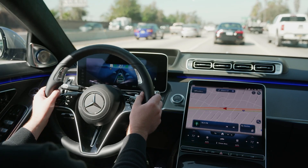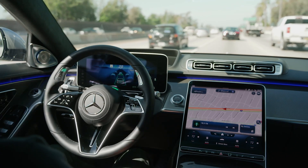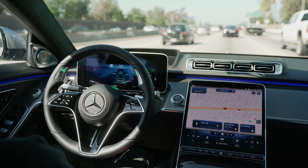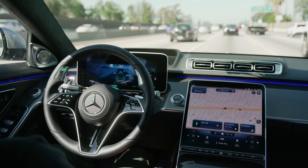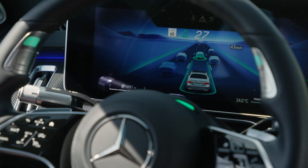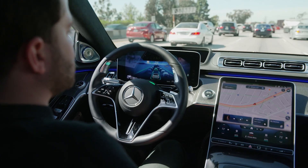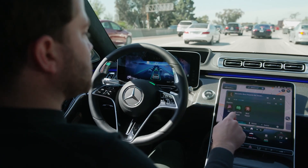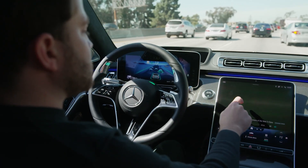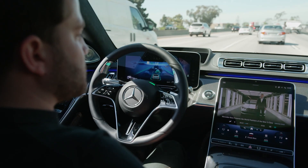At Level 3, we finally hit a point where the driver is allowed to disengage their focus a bit. The car still very much needs someone sitting behind the wheel ready to jump back in control, but when the conditions for use are met, the driver can take their eyes off the road. The best use case at the moment for Level 3 systems would be when you're stuck in stop-and-go traffic. Level 2 systems can handle this too, but there could be situations where you need to jump in right away. A Level 3 car, however, shouldn't need your help.